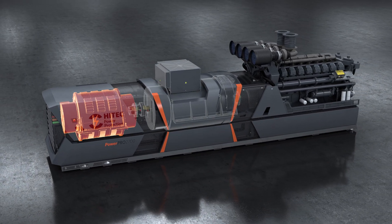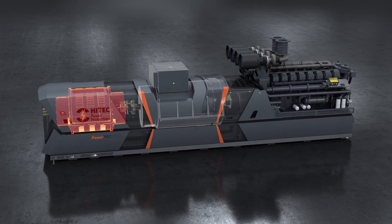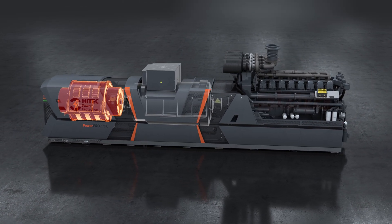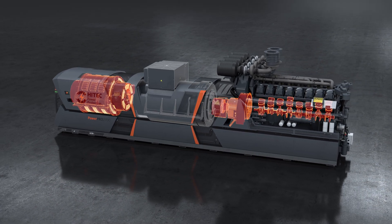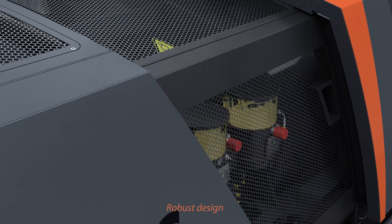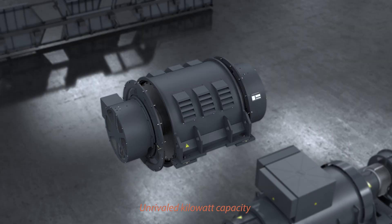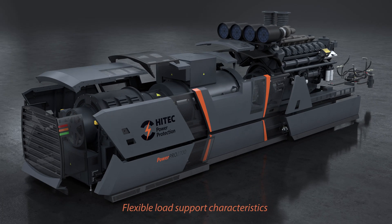Hi-Tech's kinetic energy module is a unique system that removes the need for UPS batteries. The KEM stores sufficient kinetic energy to support the connected load during the time taken to start the engine and for it to deliver full power, thereby ensuring a seamless and uninterruptible transition. With its robust design, outstanding reliability, high electrical efficiency, compact footprint, unrivalled kilowatt capacity, and flexible load support characteristics.